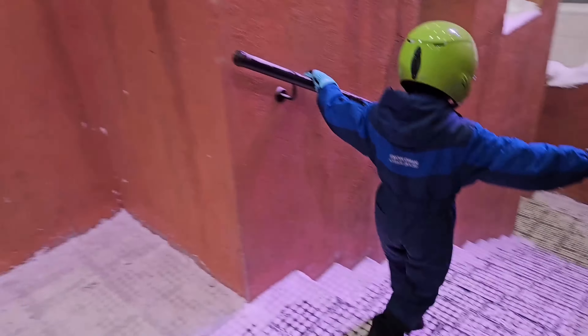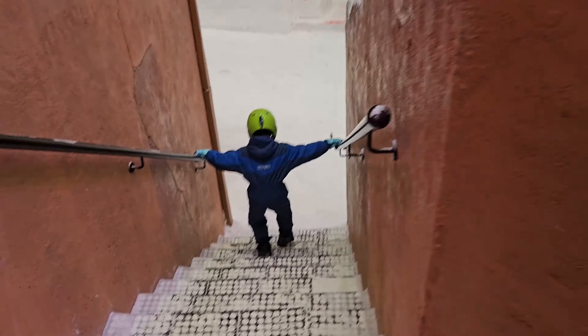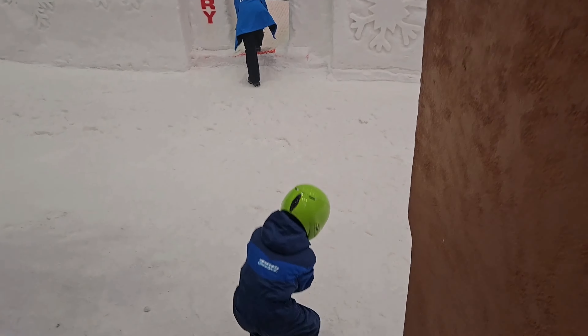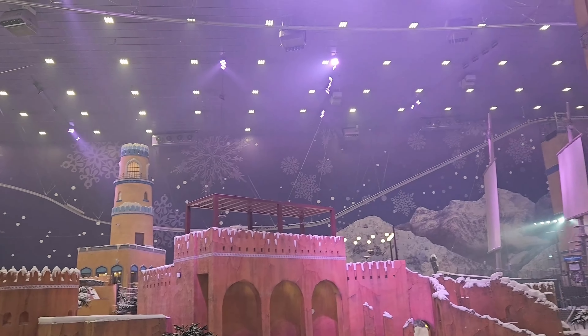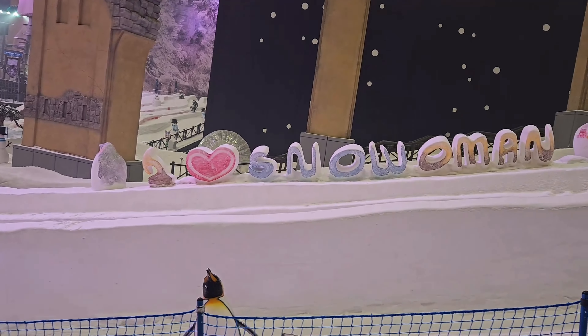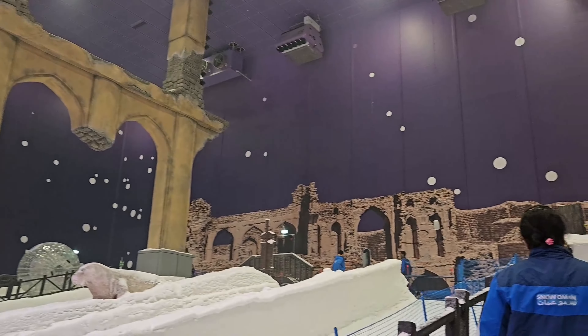यहाँ की vibe इतनी मज़ेदार है और हमें बहुत मज़ा आ गया। बच्चा ice balls बना-बनाकर हमें मार रहा है। यहाँ ज़्यादातर slides ही दिख रही हैं, कुछ rolling balls भी दिये हुए हैं, और ऊपर की साइड बड़ी-बड़ी machines लगी हुई हैं bubbles बनाने के लिए।